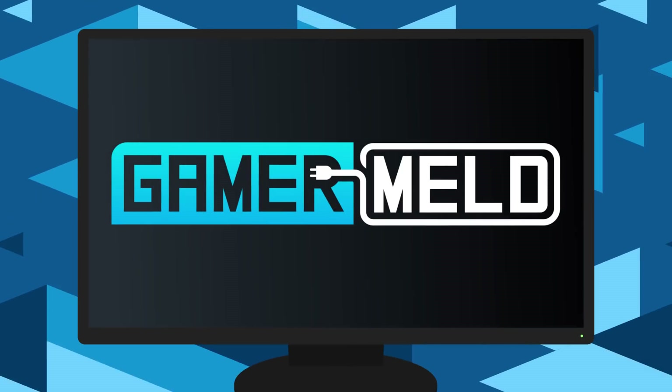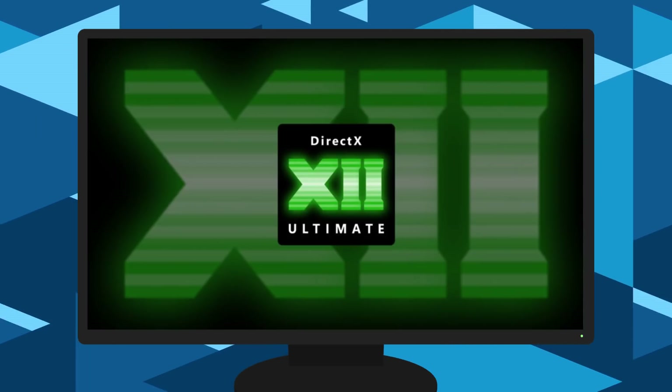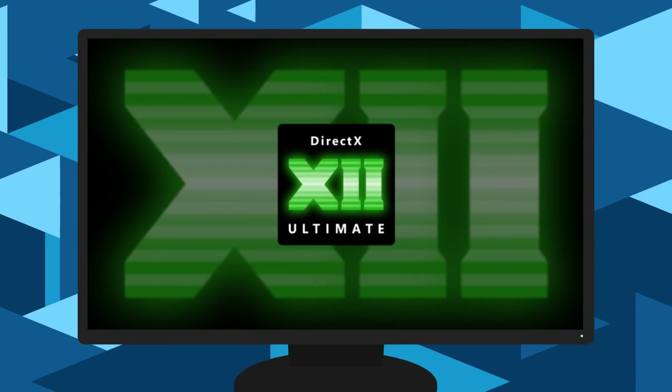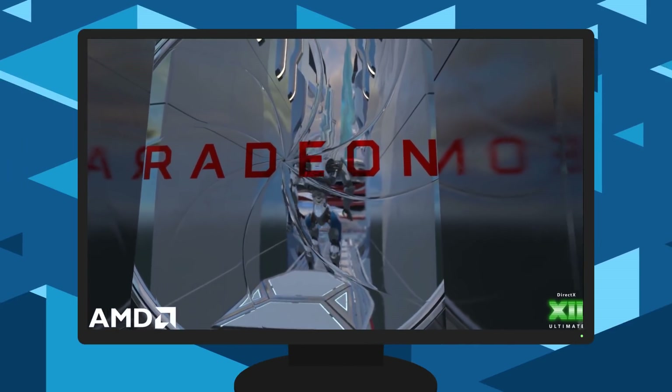Welcome everyone to Gamer Melt! Today's a really big day because a couple of announcements just broke that could have a huge impact on the gaming industry. I also think AMD may have given us a bit more info than they meant to, and they released a demo of their hardware ray tracing.